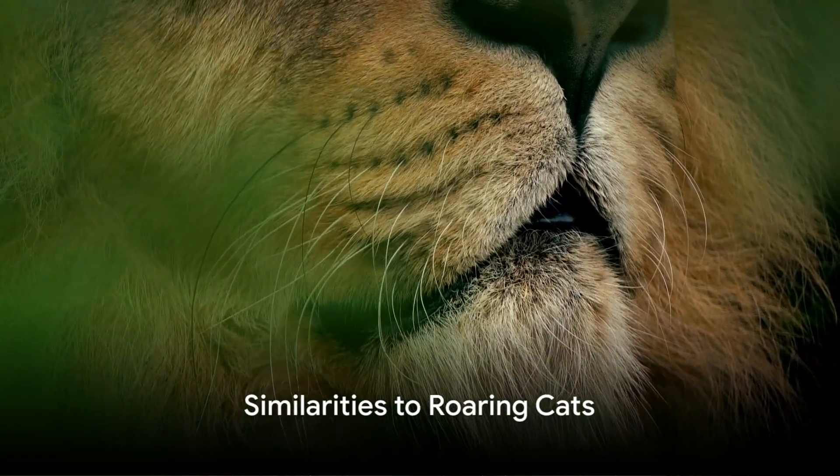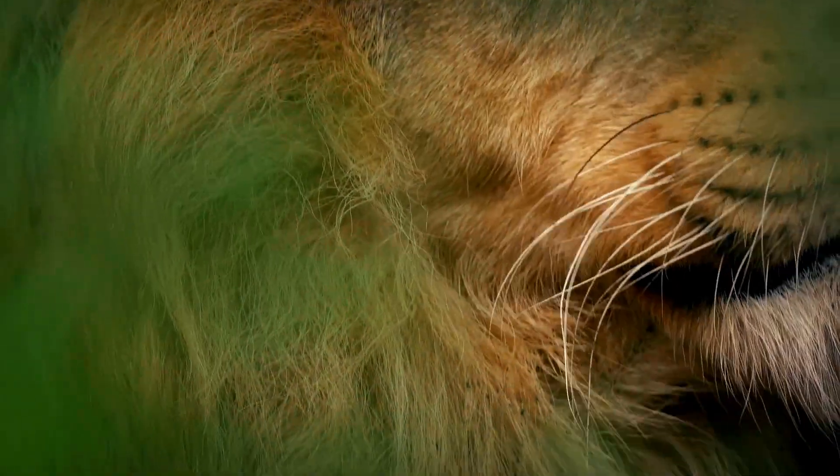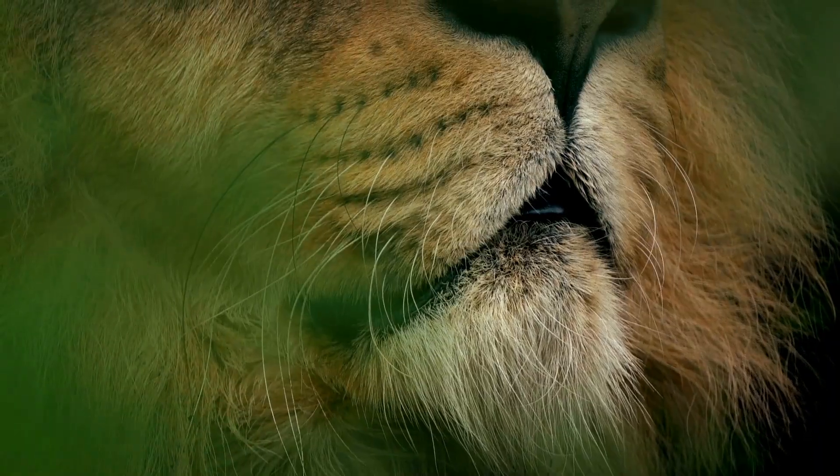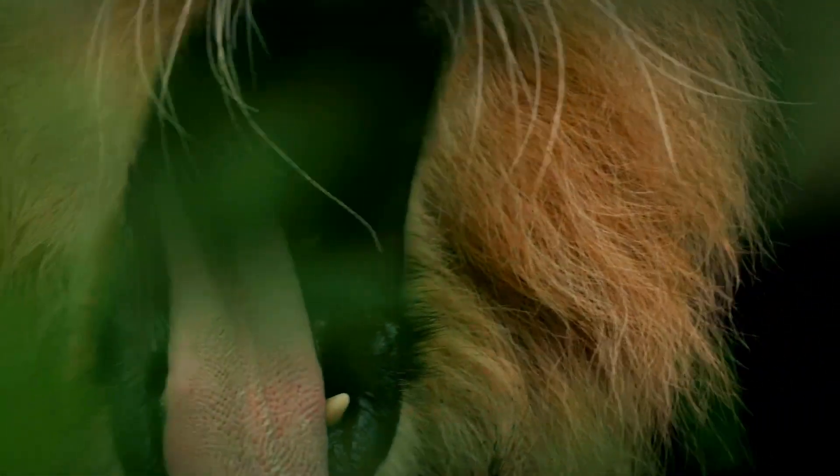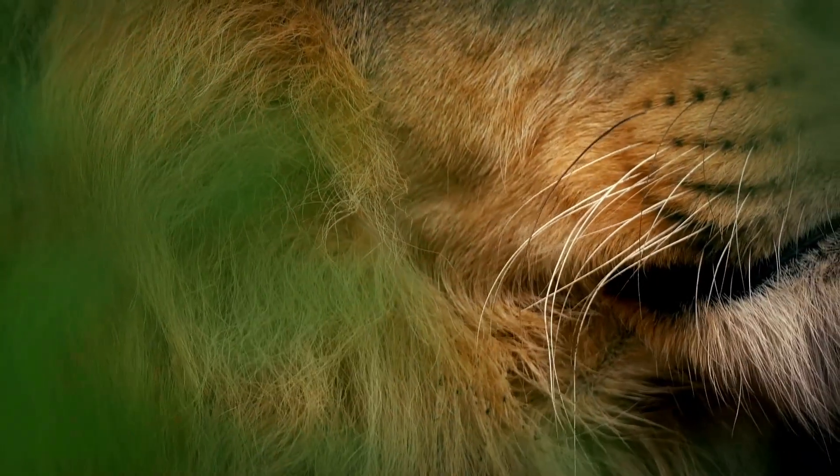Interestingly, these pads work similarly to structures found in roaring cats, dampening high frequencies. This discovery was made through an experiment in which larynges from deceased cats produced purring sounds without muscle contractions or neural input.